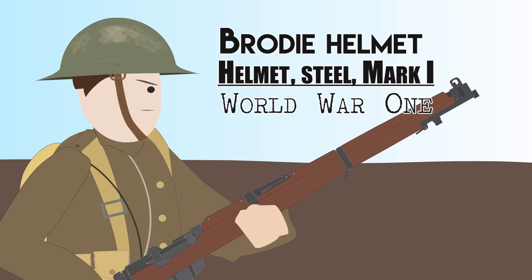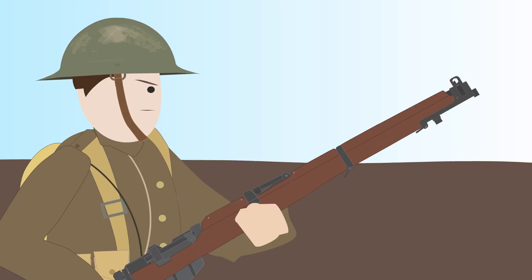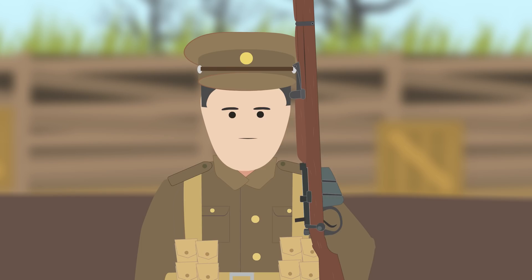Brodie Helmet — Helmet Steel Mark I, World War I. Early on in the First World War, the British Army, like other combatants, went into battle without protective headgear.